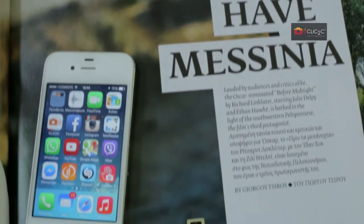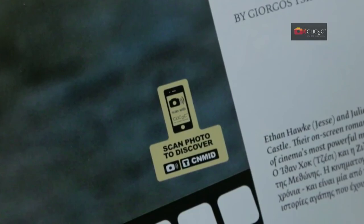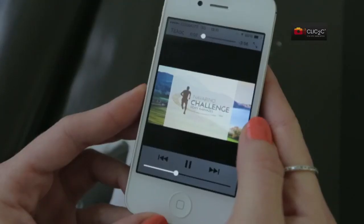And remember, wherever you see the special Click2See icon, splash the app and scan to discover more. Click2See, the invisible barcode. For more information go to fastriver.eu/click2see.